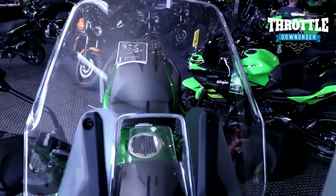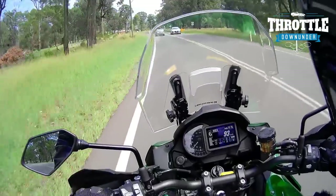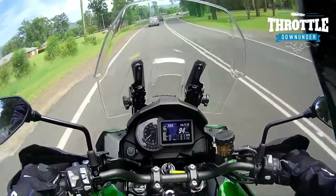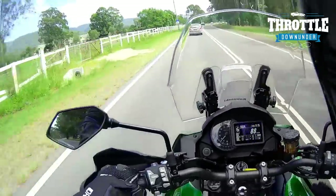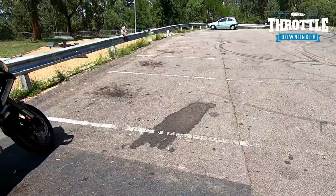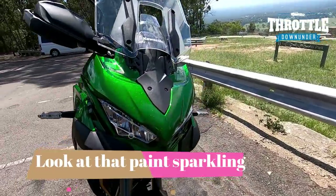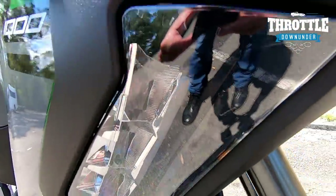A little about the headlights — everything's LED and it's got twin headlights. It also has cornering lights, which are LED lights situated slightly underneath the headlights on either side of the bike. As you lean into a corner, depending on your lean angle, those lights illuminate more brightly. So if you're riding in the dark and heading around a corner, it's actually lighting up the corner as you're turning into it — which is a great idea.